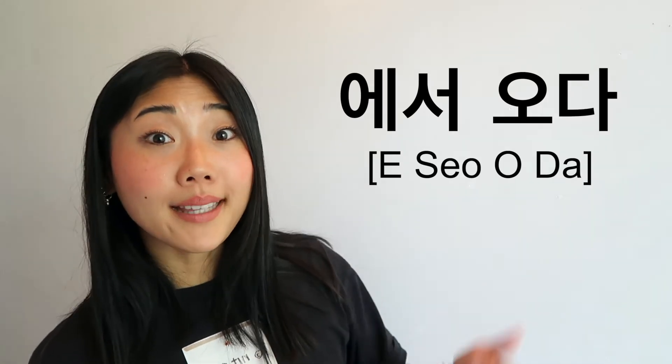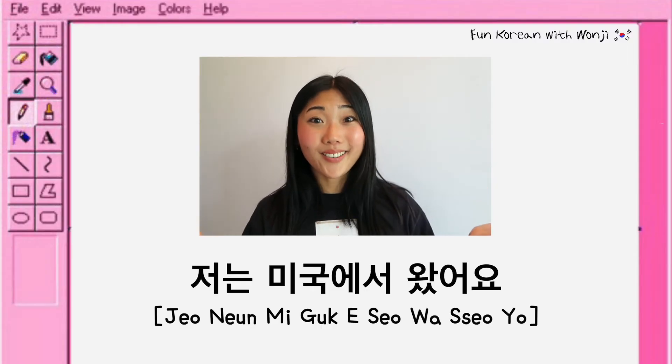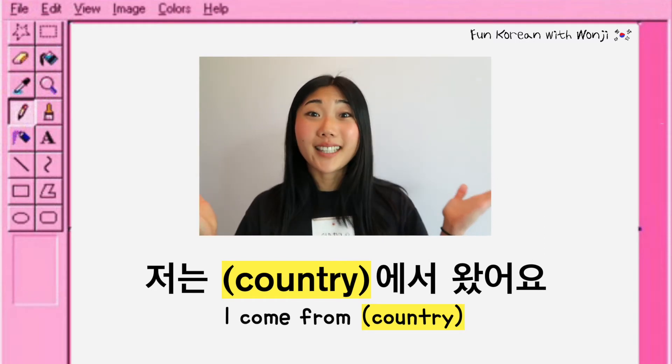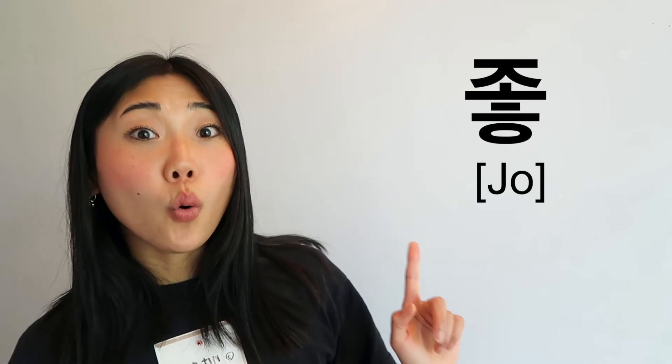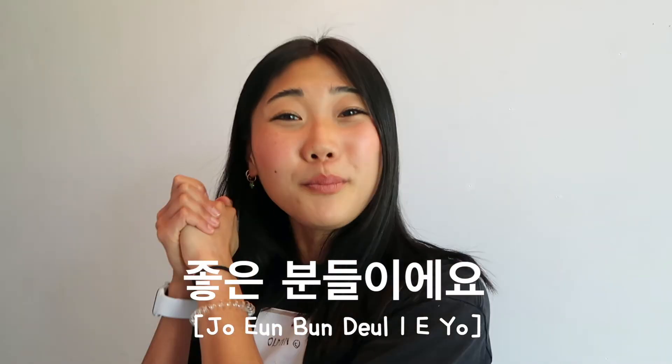에서 오다 means 'coming from.' So if you want to say 'I'm from America,' you say 저는 미국에서 왔어요. You can put your country before 에서, and then you can introduce yourself anywhere, anytime. 나이로비에서 온 친구들이에요. 좋은 분들이에요.